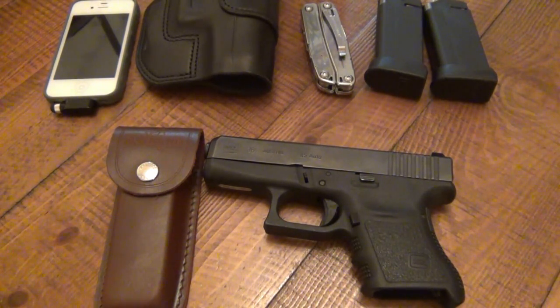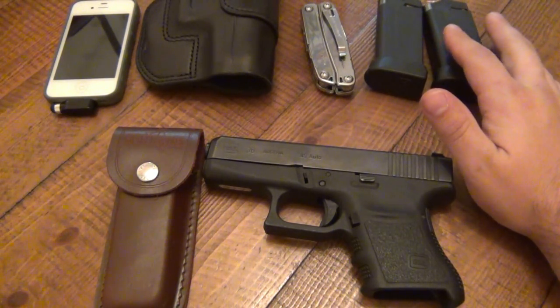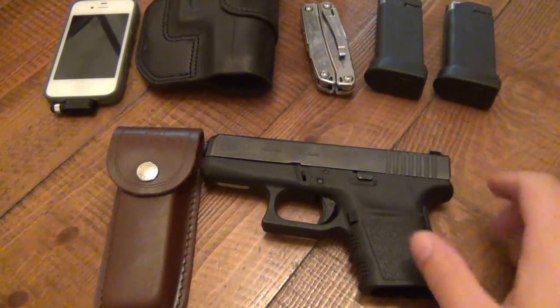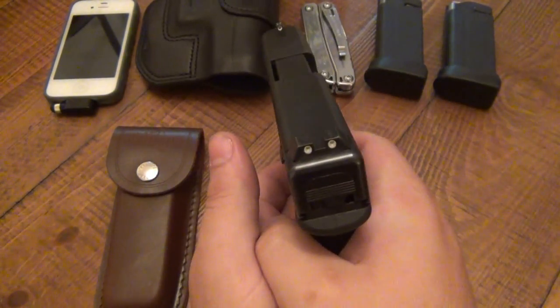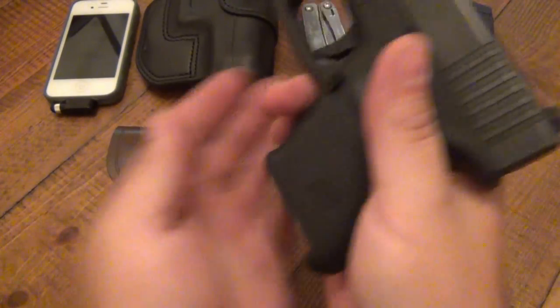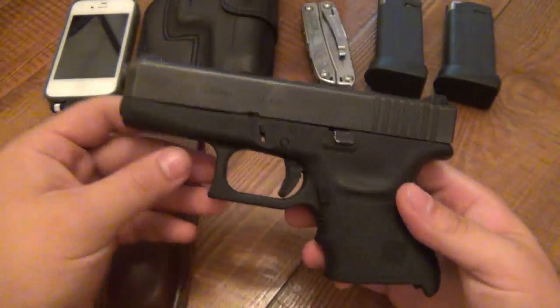I've been carrying a spare magazine just because I happen to have one — figured why not? It's good to have there. I've been doing kind of a dry run trying to do reloads — basically I empty both magazines, make sure the gun is nice and clear and safe, then put one magazine in, do dry fire, drop the mag out, reach into the back pocket, put the new one in, and rack the slide.